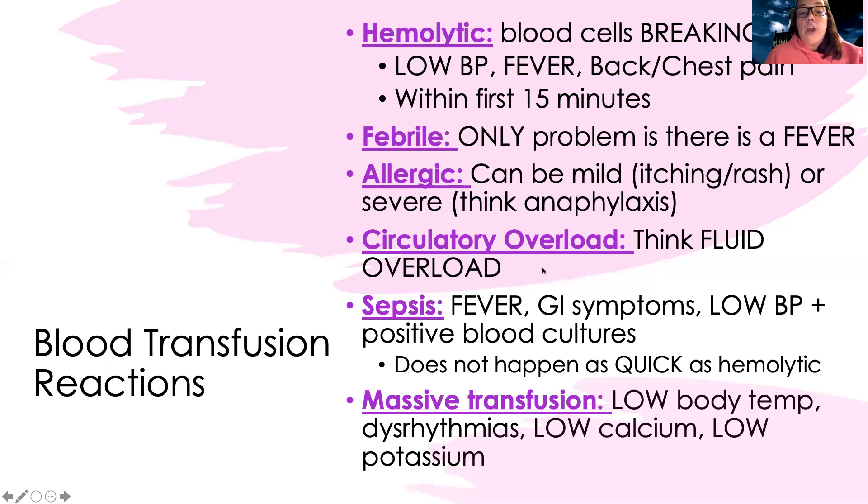Then there's circulatory overload, which is fluid overload. This happens in patients who maybe have heart failure or another condition that predisposes them — effectively, there's just too much fluid and the blood overwhelmed their heart. We sit their head of bed up, give diuretics and other medications to get the fluid off, stop the transfusion, and may get a chest X-ray. We listen to their lung sounds, look for signs of fluid overload, and support their breathing.